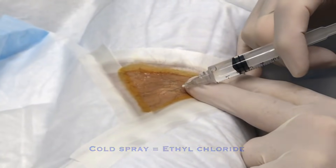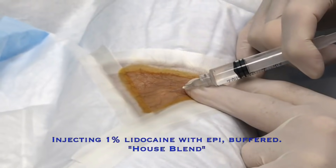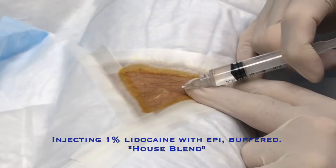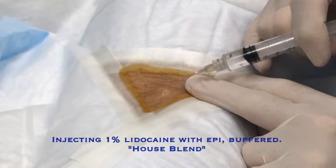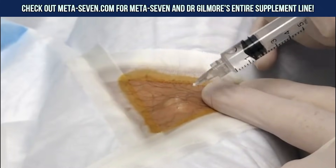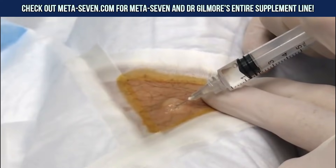Here we go. What's it going to feel like? Sting and burn. You feeling anything? Stick, sting, burn? No. Do you feel any medicine go in there? A little bit right there maybe? Yeah, I feel a little something there. Sting a little bit. A little sting?